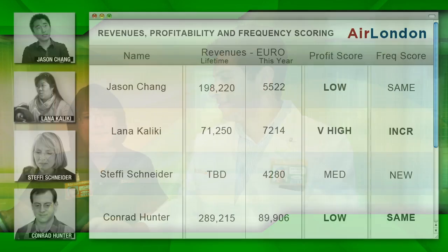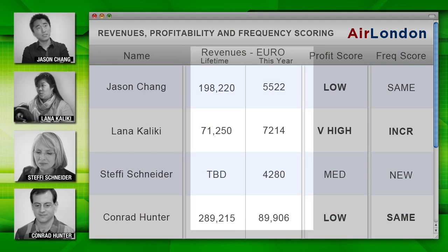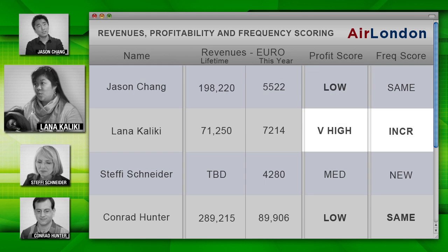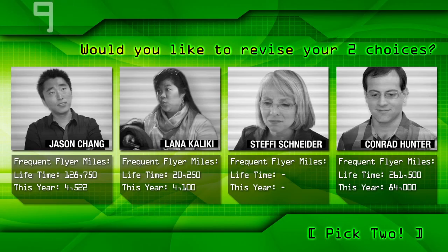To create deeper customer insights, Matt and Chi add new fields to the rebooking screen that contain additional information about each passenger from finance. I've added some financial contribution scores, including lifetime value predictions and current year revenues. These fields on profit and frequency of booking show Jason only books the lowest margin flights. Lana books last minute but pays full fare, so she's very high margin, and she is booking more frequently. Seems like Conrad isn't a steady traveler, but it looks like his company's booking engine is forcing lower margin choices on him. Based on this additional information, who do you think should go to London? Would you like to revise your two choices?